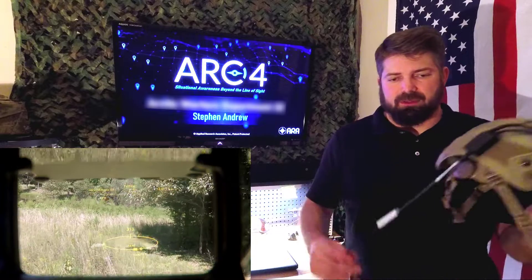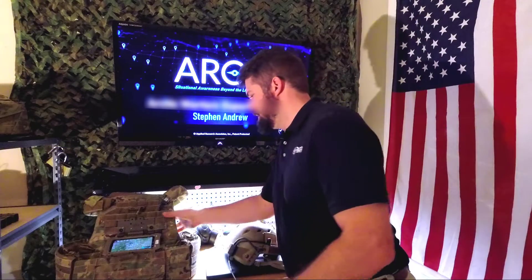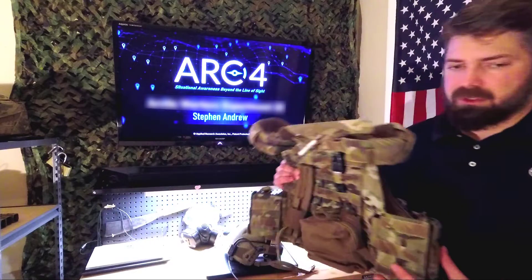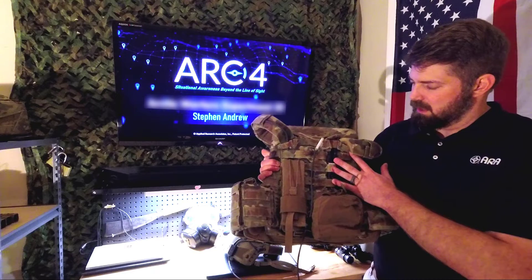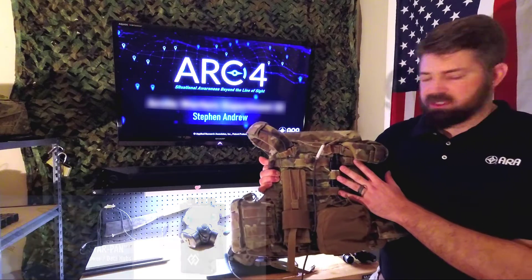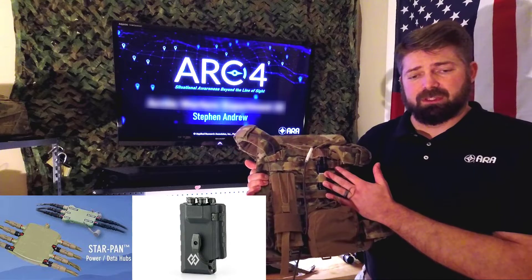As you can see, we do have a cable tether. The cable runs into your existing soldier system hub. In this case, I'm running a Black Diamond hub. However, we also have an interface with the Glenair systems.